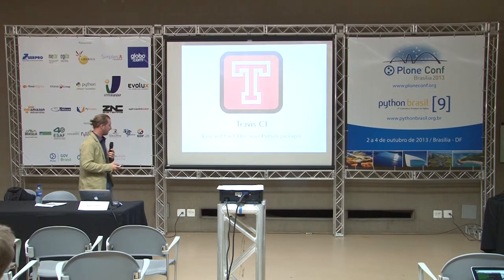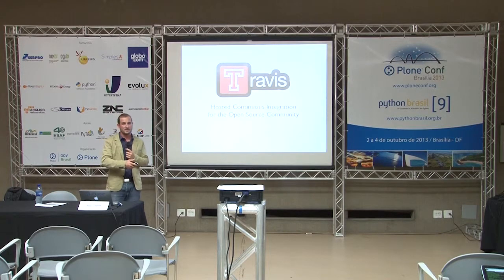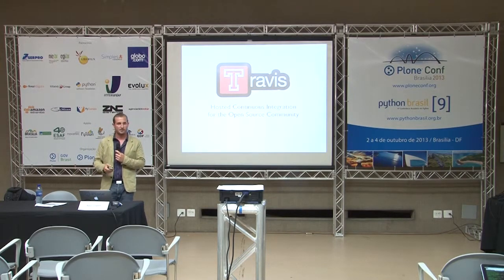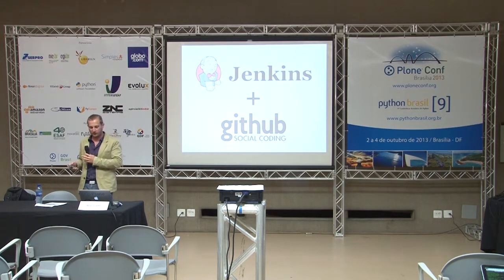Travis is a continuous integration service for your Python packages — a hosted continuous integration service. So it's like having Jenkins, but hosted. It's free for all open source projects, but also available for your private projects. You can pay them and they run your tests. It's like having Jenkins really well integrated into GitHub.